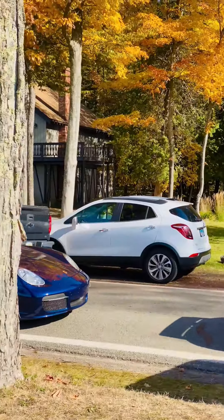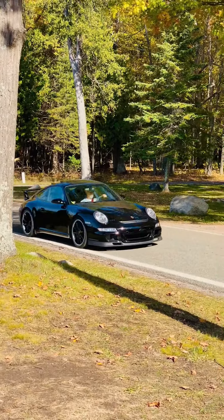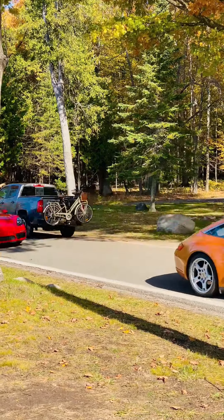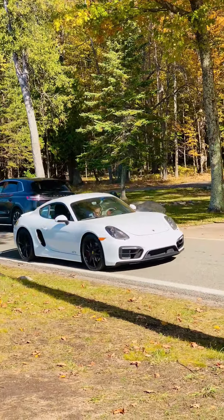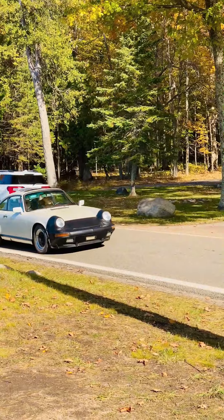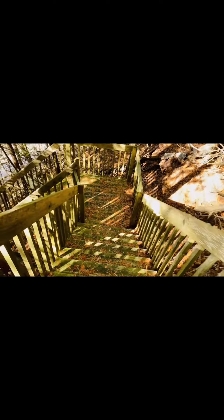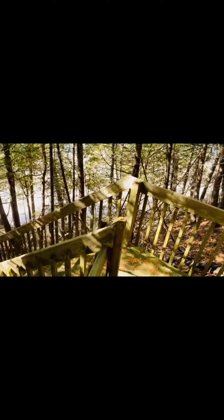Drop a comment and let me know which one you really liked. I personally like the red one and then the SUV.